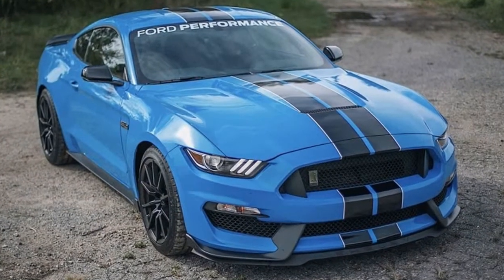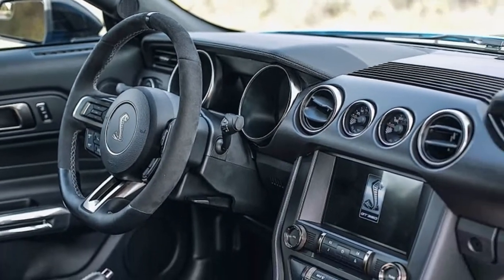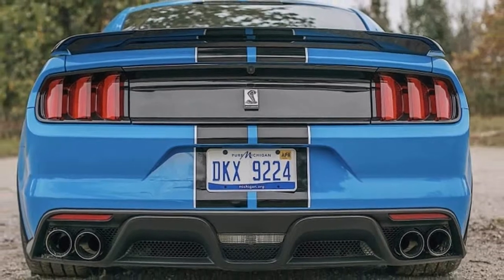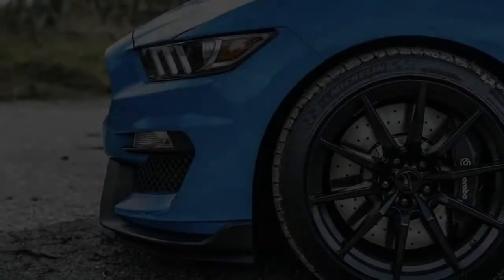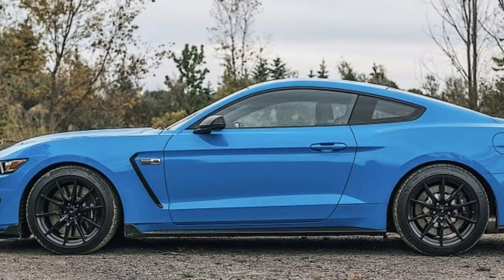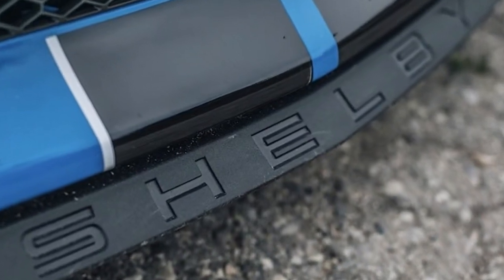It seems all the stops were pulled when developing the Ford Shelby GT350 — everything from the engine to the suspension to the car's styling looks and feels the part. Yes, it's a Mustang, but it doesn't just feel like a Mustang with more power. It's more than the sum of its parts, and this particular car has a number of extras, some good, some a little unnecessary, from Ford Performance.